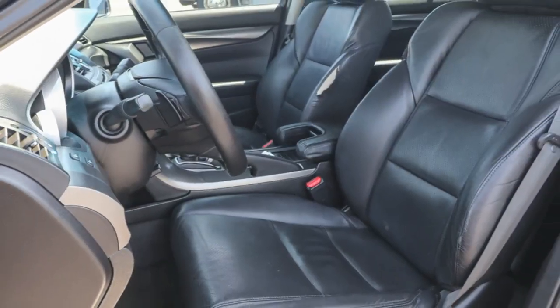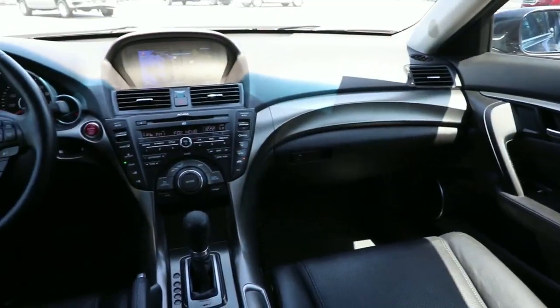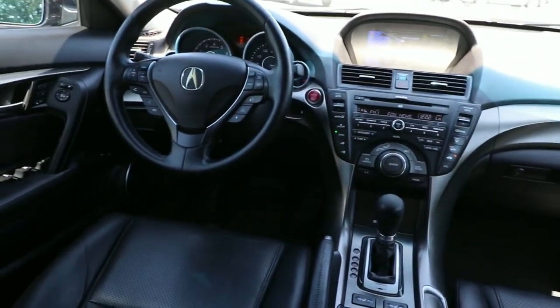Make the most of your daily drive in this exhilarating TL. Come in for a fun and easy road test. Our team will make it the best part of your day.